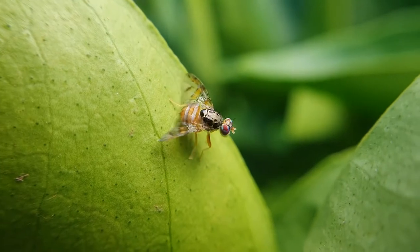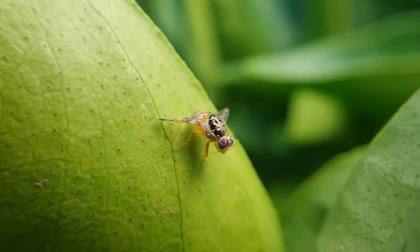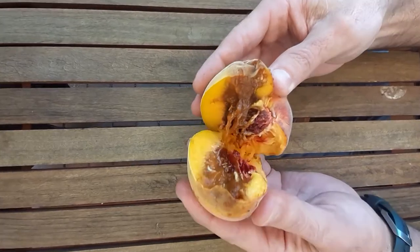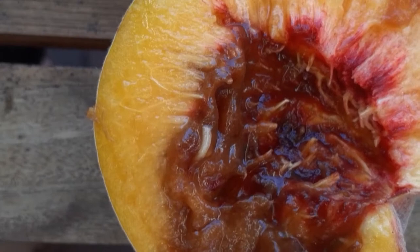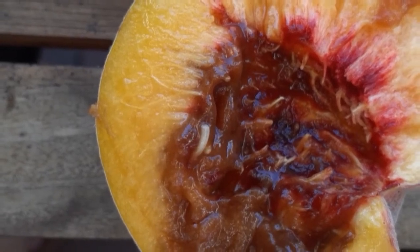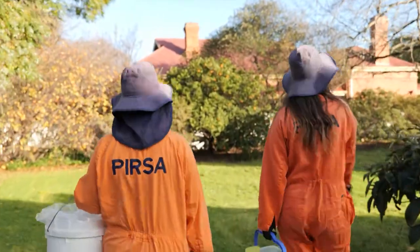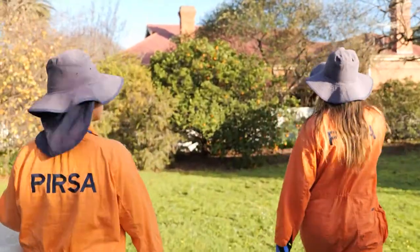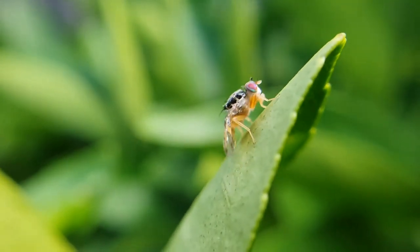However, this is being challenged at the moment with fruit fly outbreaks in Adelaide, the Riverland, and even Port Augusta. Thankfully, the Department of Primary Industries and Regions, PIRSA, has been quick to react, sending out staff in orange overalls across all the areas impacted by fruit fly to help halt the spread of this seriously invasive pest.